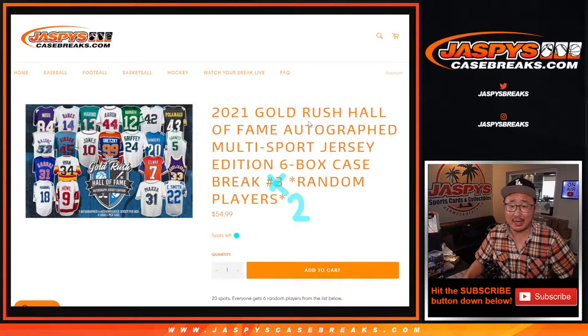Hi everyone, Joe for JaspiesCaseBreaks.com, coming at you with 2021 Gold Rush Hall of Fame autographed jersey. It's a multi-sport edition here. Six box case, random player break number two.